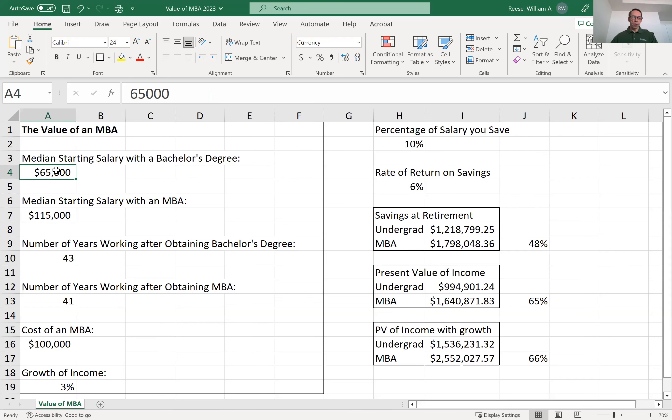Let me share a spreadsheet with you that I've created. We'll start with a few basic assumptions. According to a survey of corporate recruiters conducted by the Graduate Management Admissions Council, the median starting salary for someone graduating with a bachelor's degree is $65,000 per year. This means that half of the bachelor's degree graduates start out earning more than this number, and half start out earning less. The same survey also found that the median starting salary for an MBA was $115,000, significantly more than that with a bachelor's degree alone.